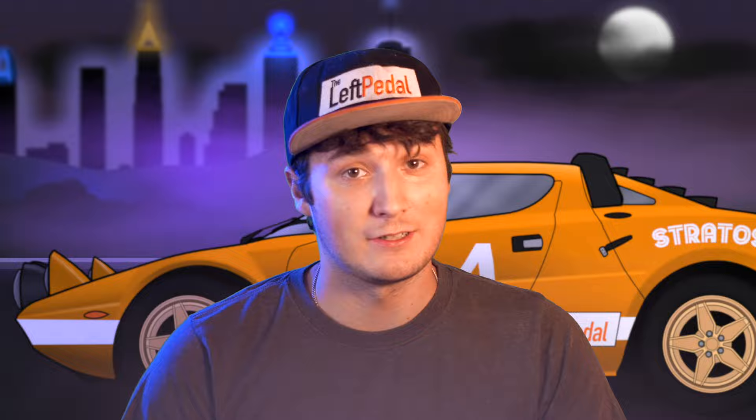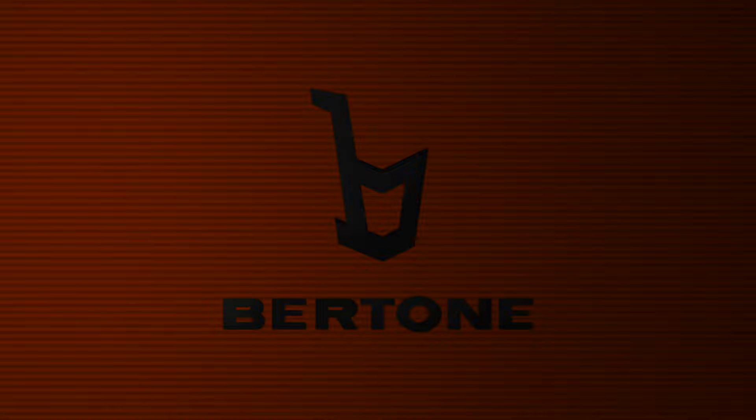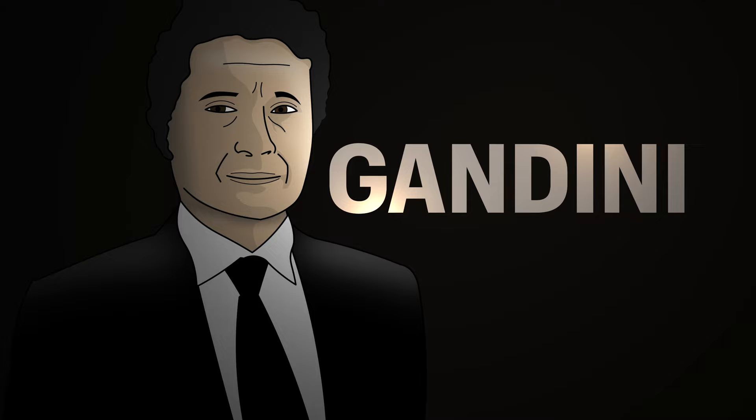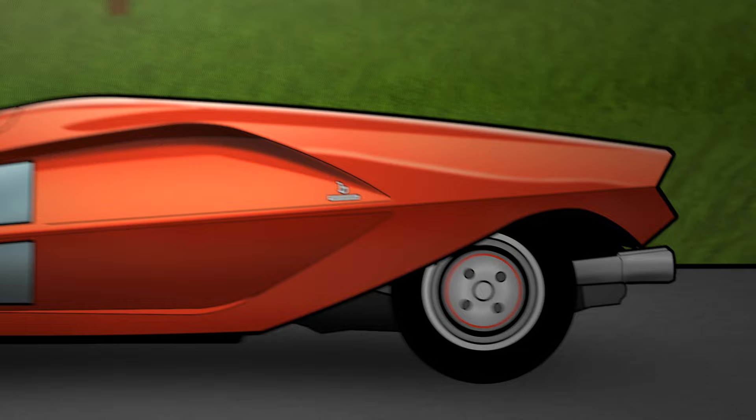The Stratos went through some serious design changes before it became a championship winning race car. At the time of its conception, Lancia's go-to rally car was the Fulvia, a surprisingly capable, funky looking little car that was getting too old to keep on selling. Bertone, a legendary automotive design company at the time, was interested in working with Lancia. So interested in fact that they took a Fulvia and had designer Marcelo Gandini turn it into his vision for their next race car. They called it the Stratos Zero, and it essentially looked like a giant triangle. Legend has it that when they took it to Lancia's factory, the car was low enough to drive right underneath the security barrier. Long story short, Lancia loved the triangle and they decided to go forward with the project.